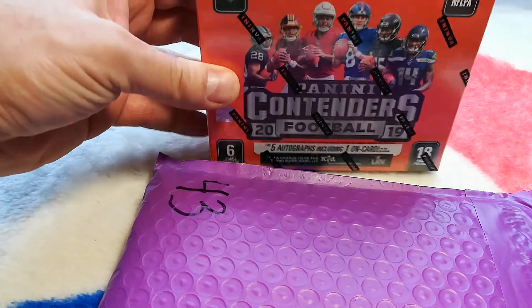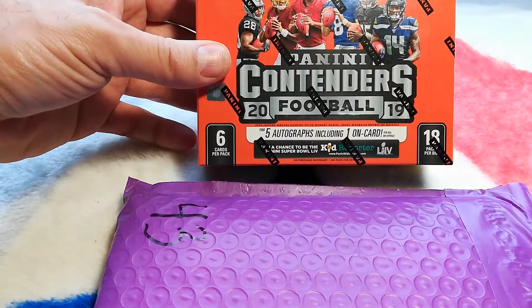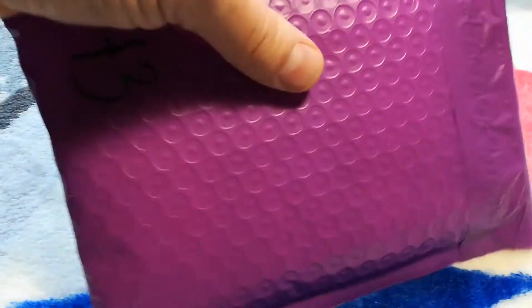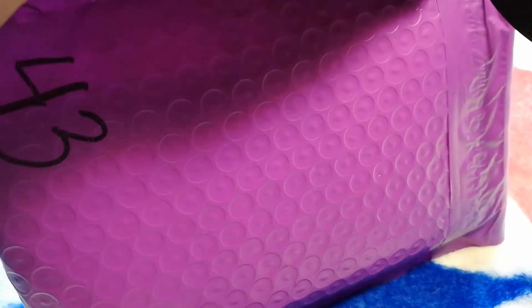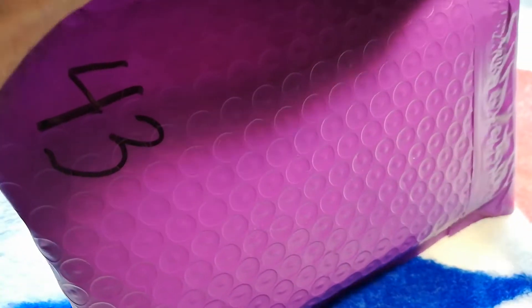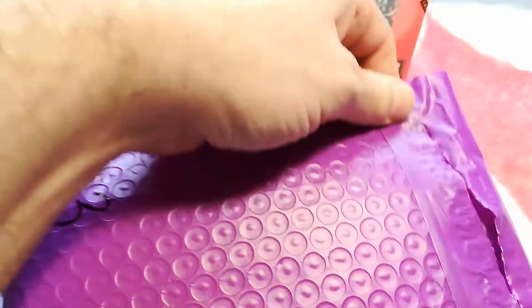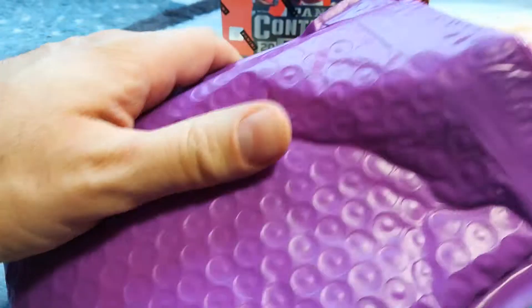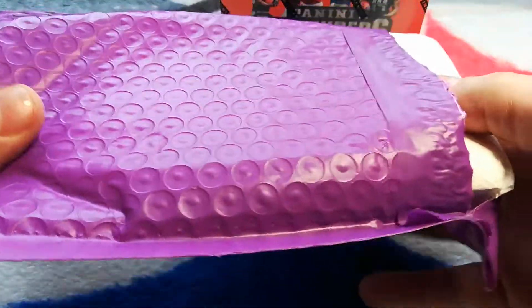Later on today I'm doing a Panini Contenders box break, so that'll be after I do this one here. Let's see what we got in this Vikings 95 hot pack. I'm not sure if there were any videos of this already done.